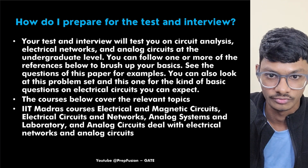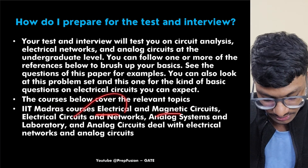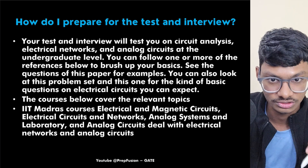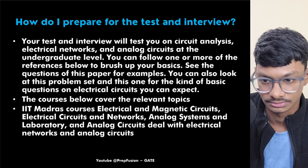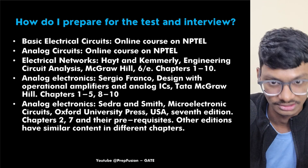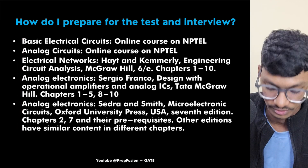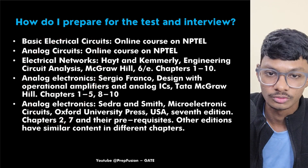The course covers relevant topics like electrical and magnetic circuits, analog systems, and laboratory work. IIT Madras also has a few NPTEL courses — I'll put links in the description — which can give you a basic idea of what they can ask. But it is a bit difficult to study from those, so I mainly recommend the Tech Masters playlist on our channel.